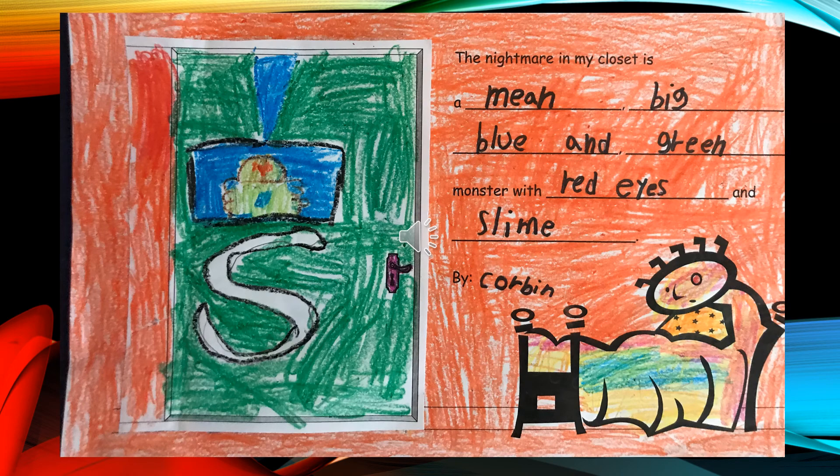The Nightmare in My Closet is a green, blue, and green monster with red eyes and stripes, by Corbin.